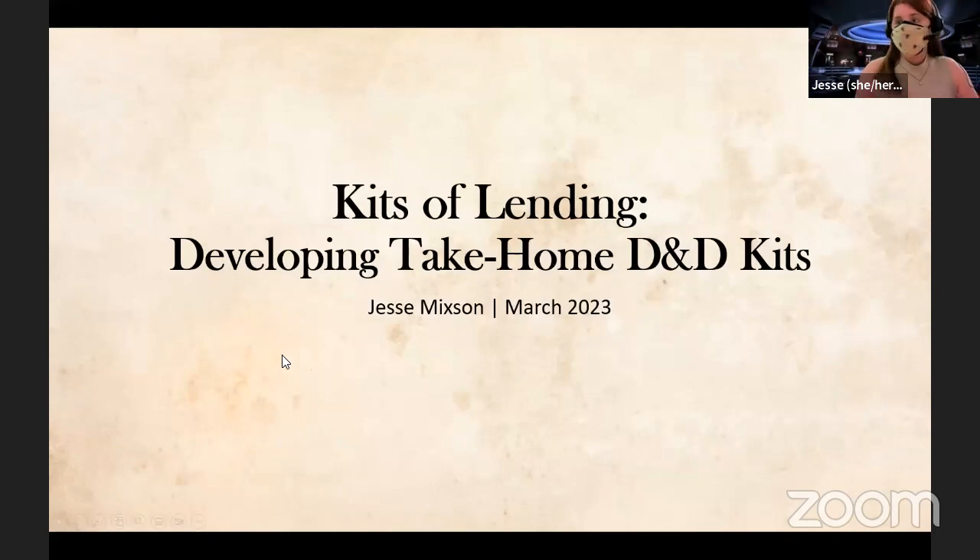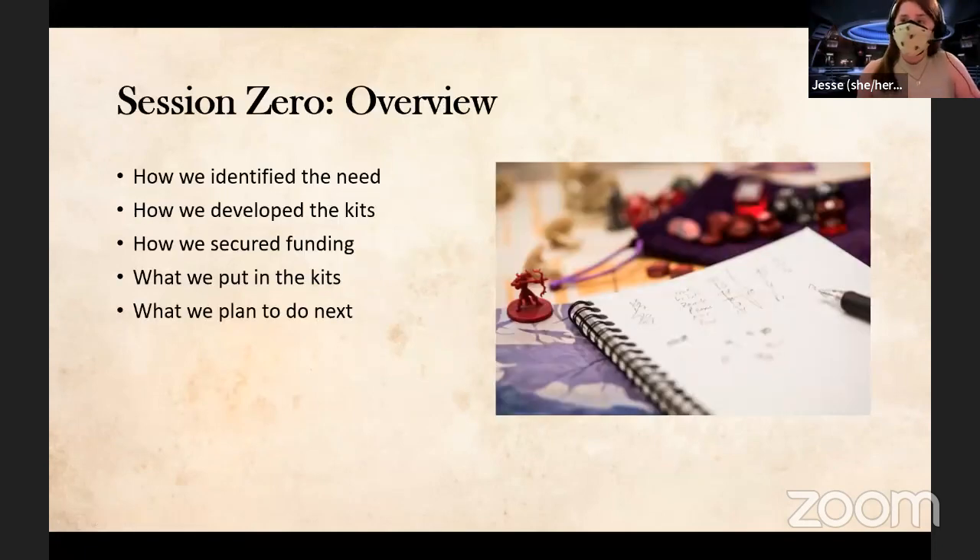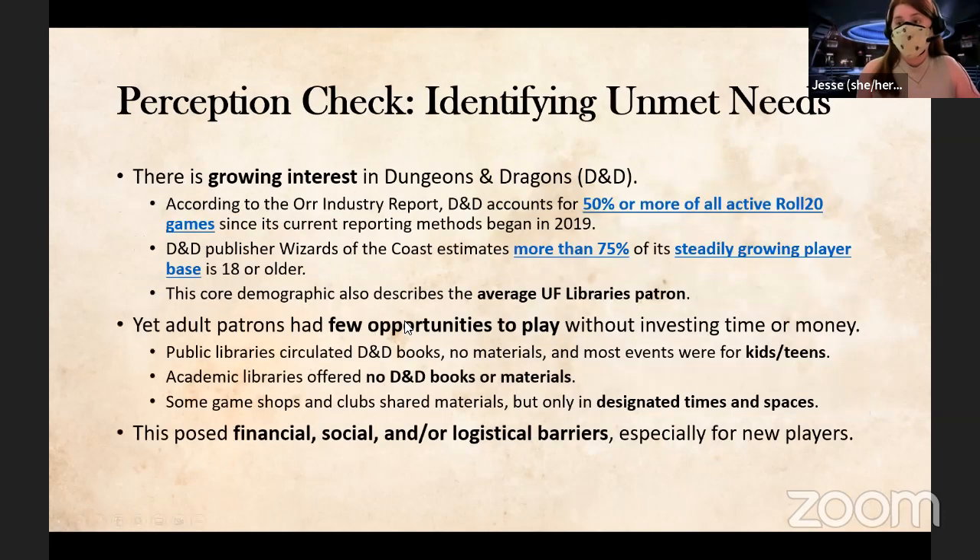Just a short overview — we're going to go through this pretty quick, it's a five-minute presentation. I had the advantage of being a long-time gamer, and when I was put in charge of my library's game collection, I noticed a need and was able to assemble a team to develop the kits, get some funding, and make them. Like any forever DM, I made a spreadsheet.